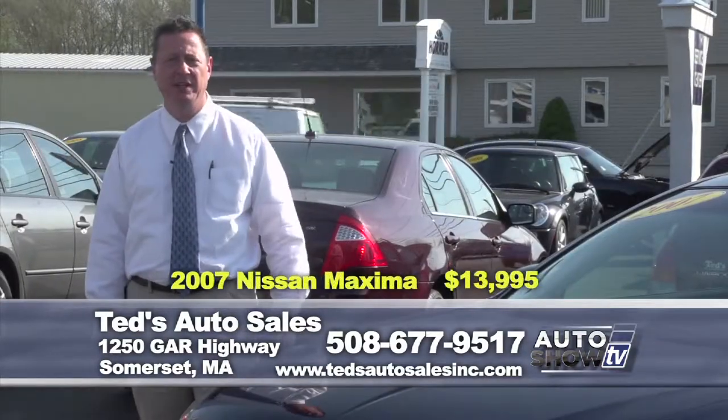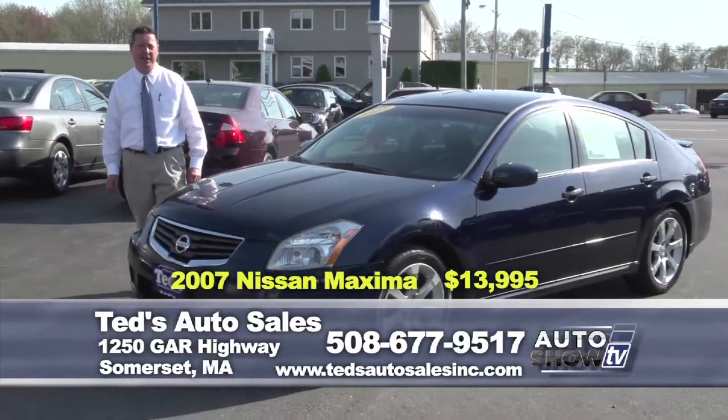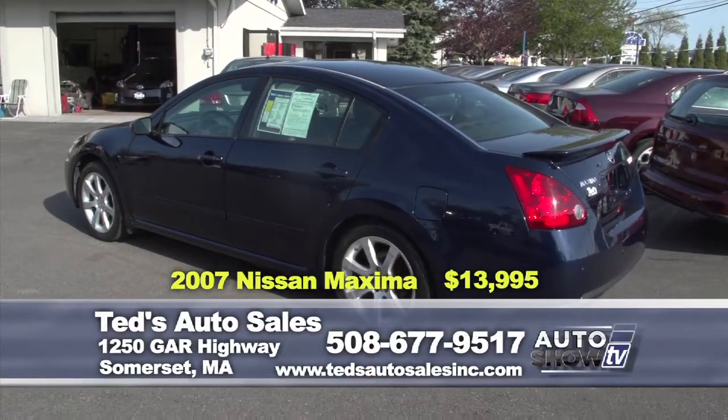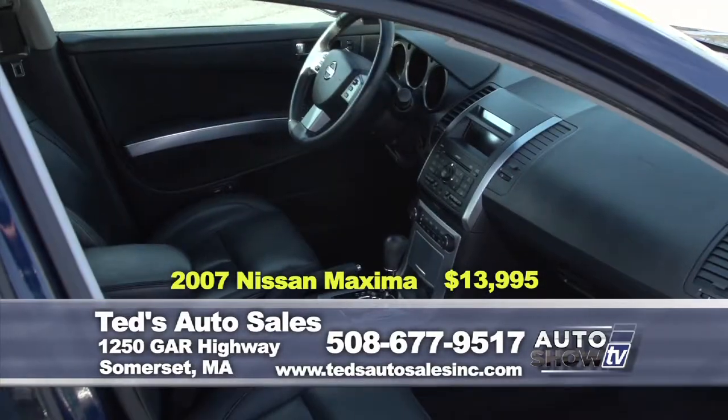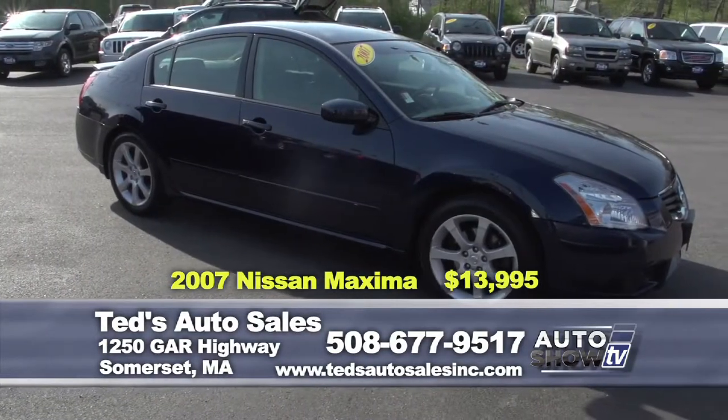Want the fuel economy and sportiness? 2007 Nissan Maxima SE — leather heated seats, heated steering wheel, moonroof, great on gas. This week's special: $13,995.